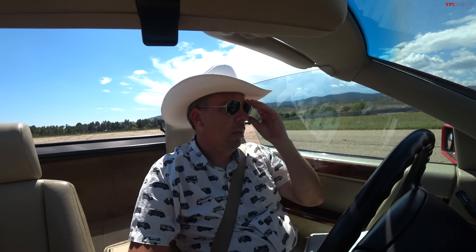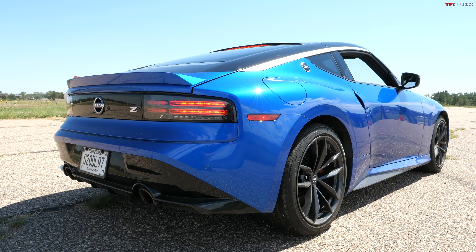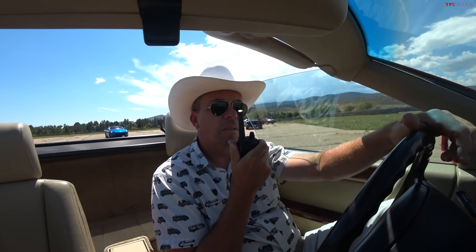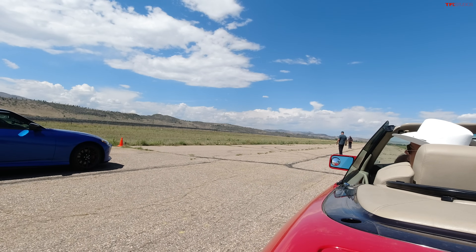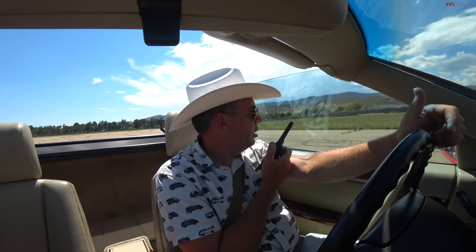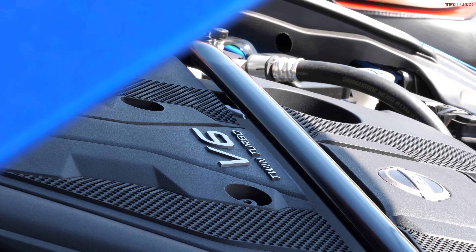Now this is a Z — not that limp noodle thing over there. Tommy's going to hop in and take on Andre in the SL. The new Z costs $52,000 new versus the SL's $97,000 — which is like $200,000 after inflation. Tommy's never driven the Z before and the first time is in a drag race against the Mercedes. But it has a twin-turbo V6 with 400 horsepower and it's lighter, so even with his crappy driving it should win.